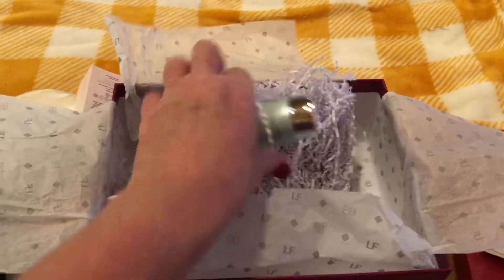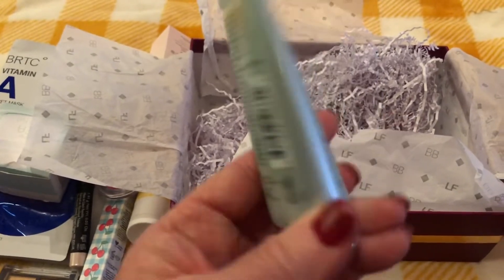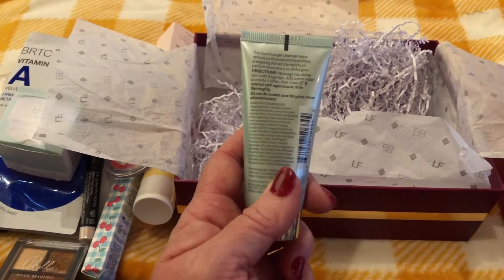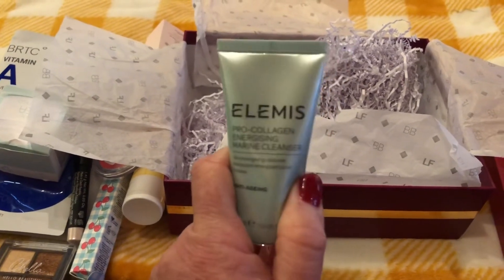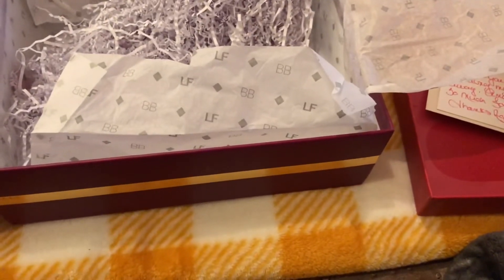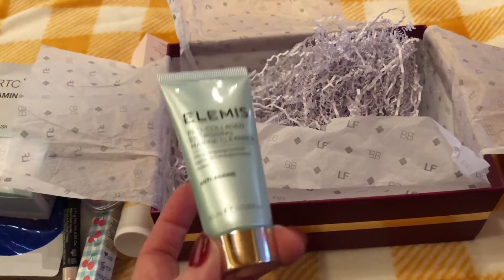Next item — is this the last thing? I'm telling you, this box was full! It's Elemis Pro-Collagen Energizing Marine Cleanser, a skin-energizing anti-aging cleanser. This luxurious gel cleanser helps reduce surface oils and impurities, emerging the skin for optimum performance and a youthful glow. Massage into damp skin with fingertips and warm water to create a lather, then rinse off. Elemis is an amazing brand and I love a good cleanser. Mmm, it smells wonderful — very marine, sea-type smell. So clean and nice.